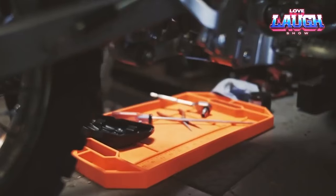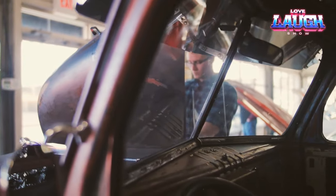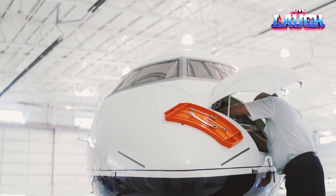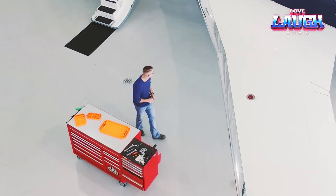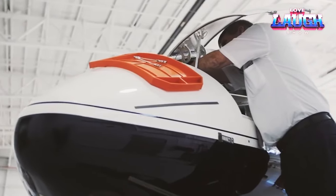The Grip Mat case comes in several models with different numbers of compartments, so you can choose the one that's perfect for your needs. It's available in bright colors so you can easily see it even in low light. It's the perfect solution for anyone who wants a durable, non-slip case for their tools and supplies.